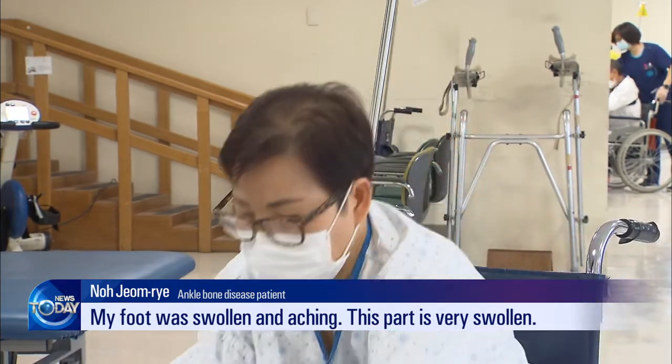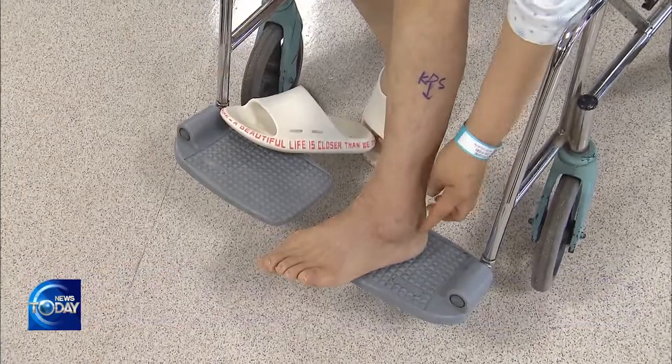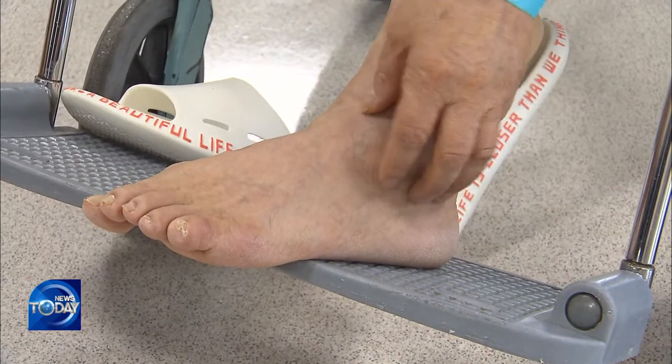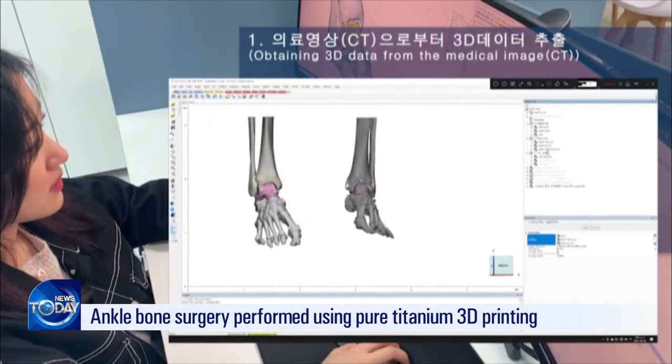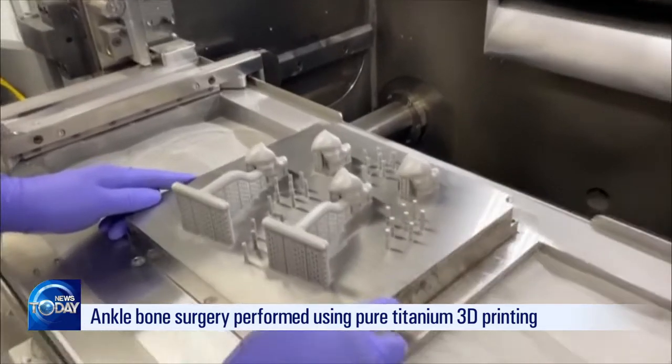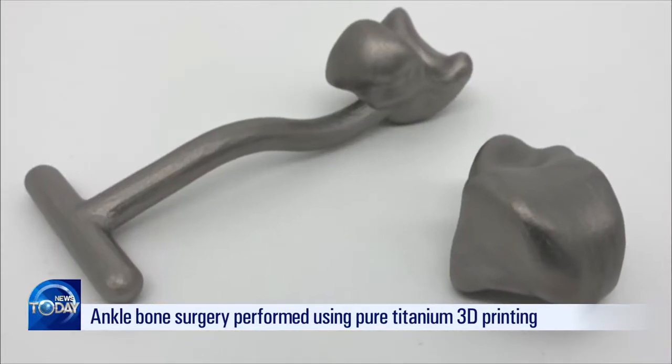She had to rely on painkillers. Finally, there is good news: an artificial ankle bone can be produced from pure titanium using 3D printing technology. It is harmless to the body and can replace the patient's decaying bone.